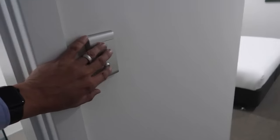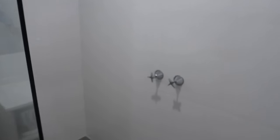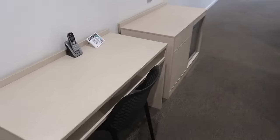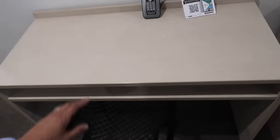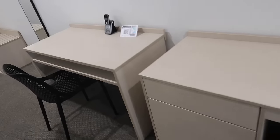Lights on. Bathroom - yep. Bedroom - cool. Pretty simple. We've got some work to do. So this is good - it's always good when there's a proper desk. I was thinking I'd be sitting over there at that table but this is going to be a good spot to do some work.